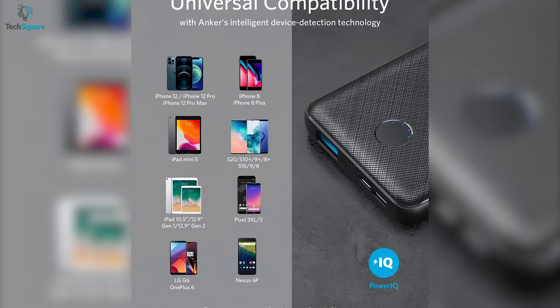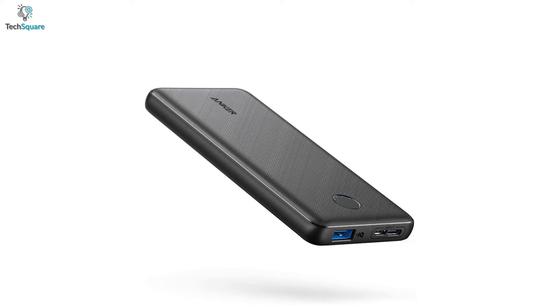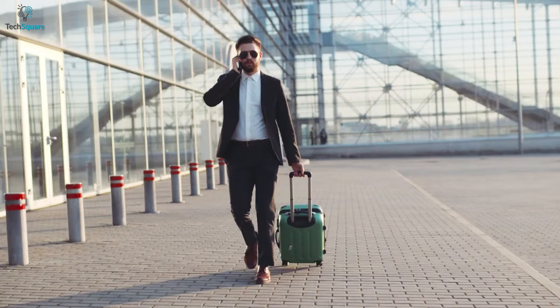All in all, for a compact form factor, portability, and battery backup, the Anker PowerCore Slim 10K will charge your devices without weighing you down.